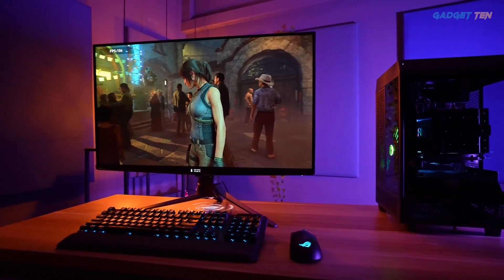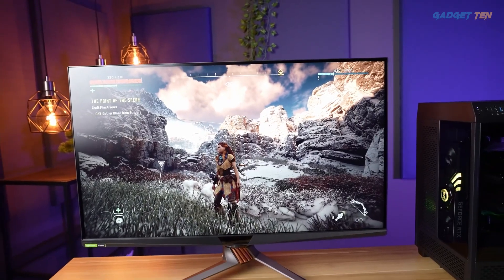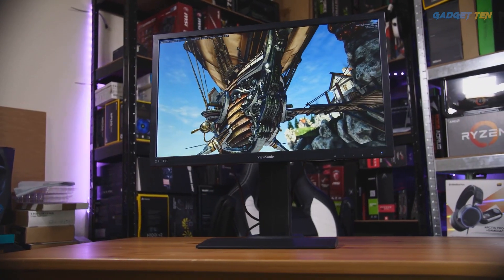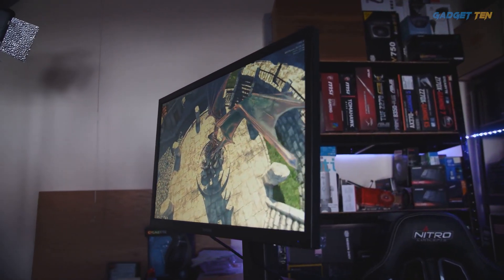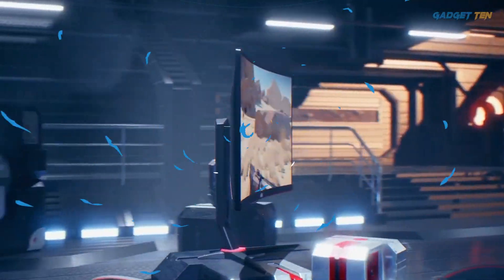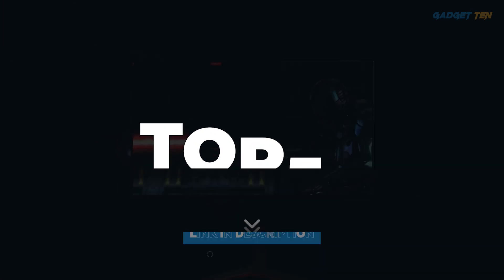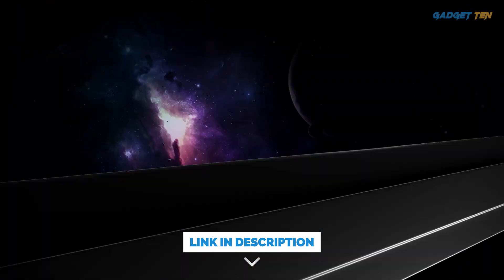1440 pixel 144 hertz monitors are preferred and adored among gamers as they offer the ideal combination of detailed clarity and gaming responsiveness. Hello guys, welcome to Gadget 10. We've got the top 5 best 144 hertz gaming monitors for you today. You can buy them at the link in the description below the video.